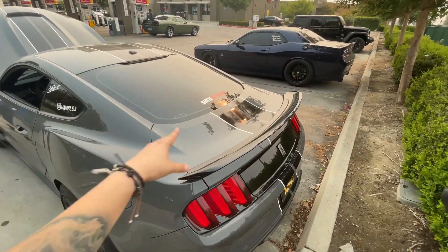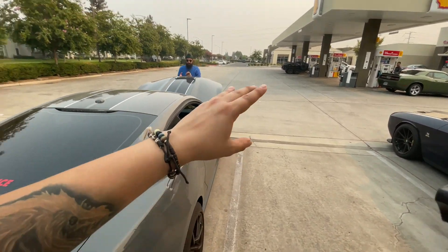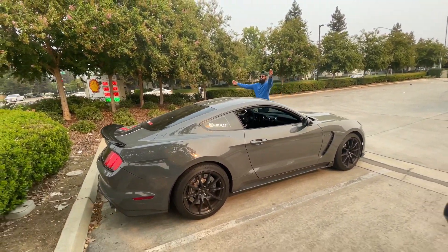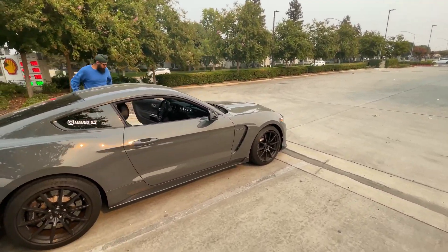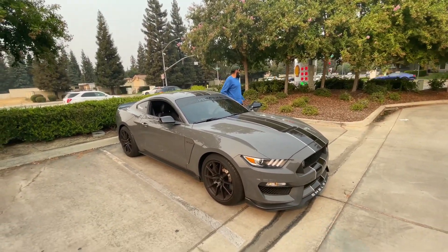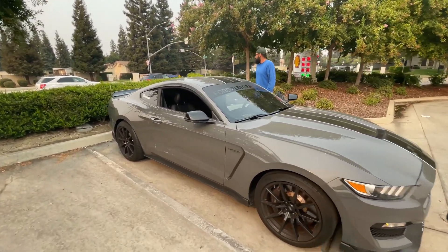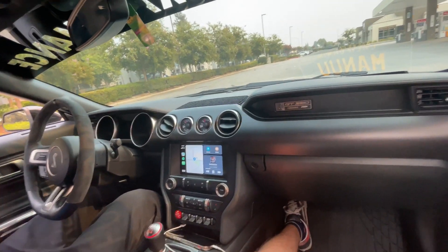You guys already know how we do reviews on this channel — we get some flybys, we get some good exhaust sounds while I'm sitting passenger, we get some nice revs out there. I'm really excited. You guys know we have not had a GT350 on the channel. You guys know me — my favorite thing about most cars is just the exhaust, so I cannot wait to hear it. Stay tuned, it's gonna be a good one.